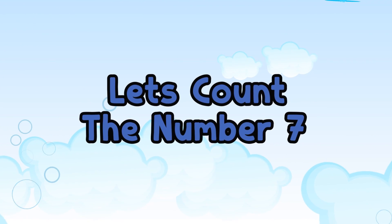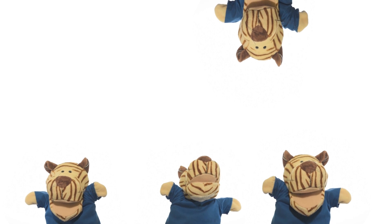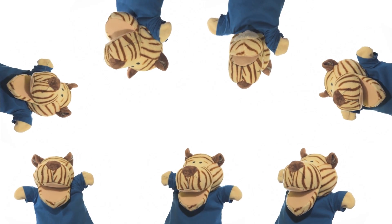Now let's count the number 7. One, one Tyler. Two, two Tylers. Three, three Tylers. Four, four Tylers. Five, five Tylers. Six, six Tylers. And finally, seven, seven Tylers. Seven Tylers!